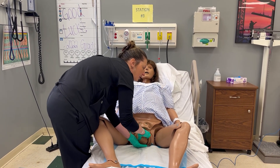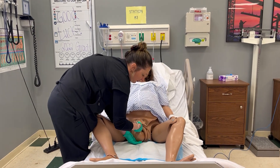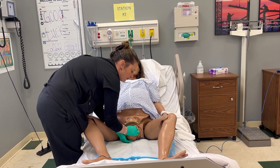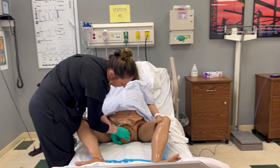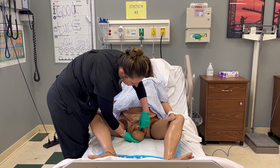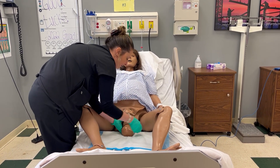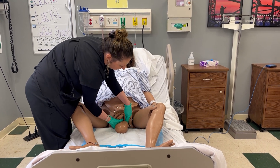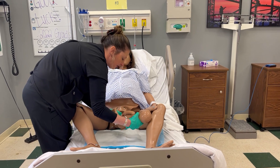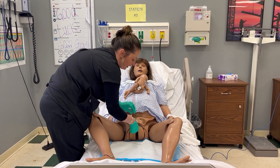We're going to feel to see if there's any nuchal cord. Baby's shoulders have been delivered. Baby's being expelled — we're going to watch that umbilical cord. We're going to replace the baby with mom to promote bonding. We're going to be waiting for the placenta to deliver.